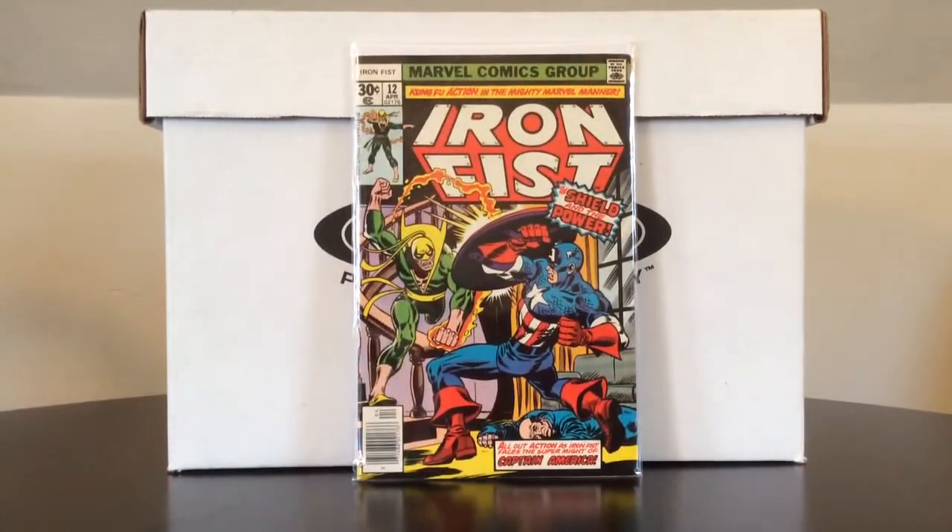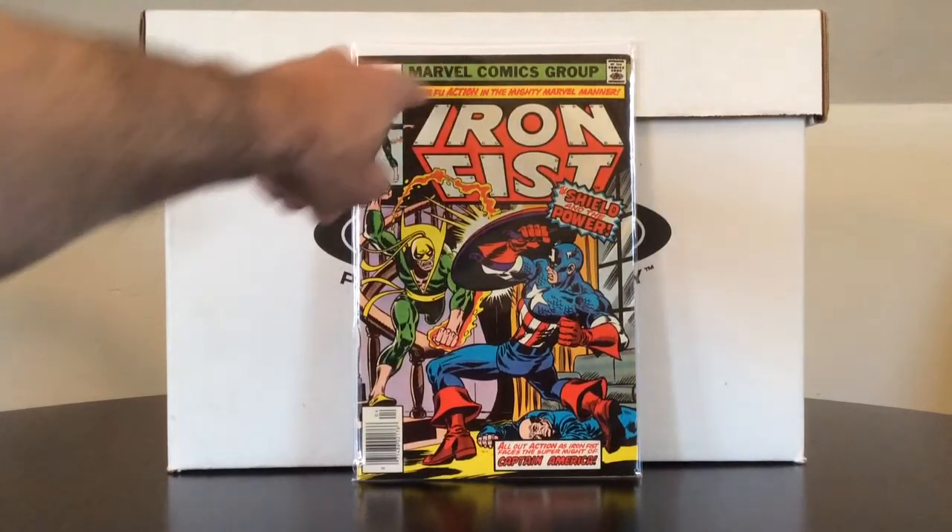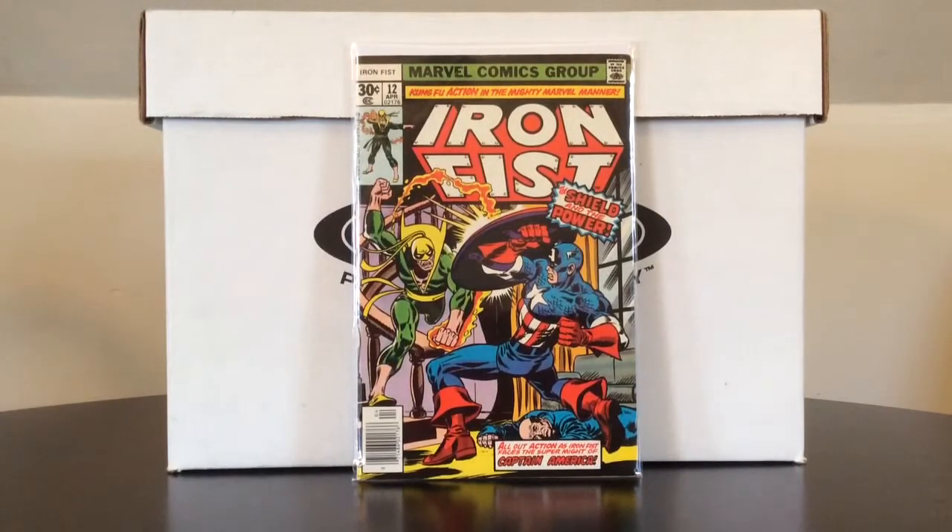On to some of the better stuff in the haul. Iron Fist number 12 — it actually has a pretty good throwdown between him and Captain America. A little buyer's remorse, though. It was a fine minus — I thought it was a very fine when I bought it. After getting it out of the bag, I noticed a crease, a little bit of indentations, and the worst part: there was like a little centimeter tear on the back cover and someone put tape over it. What kind of terrorist does that? So it's probably a VG at best, but I'm still happy to have it.